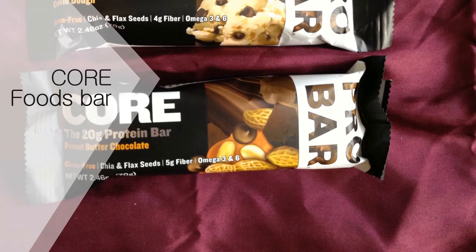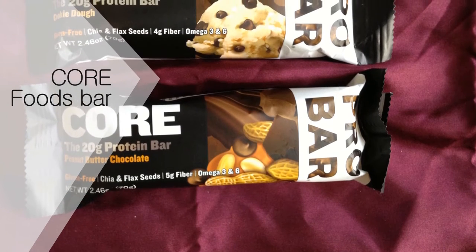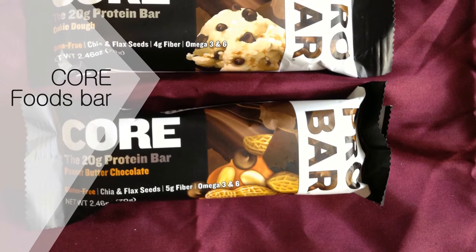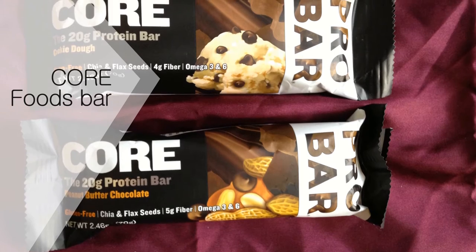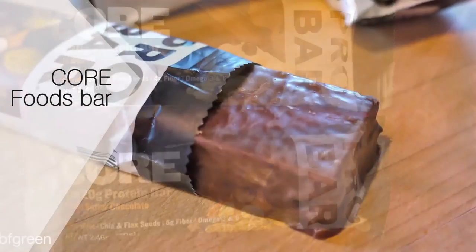Core Foods bars: Bellatti says this hearty bar made entirely of whole foods is his top choice. They come in flavors like walnut banana and sunflower carob, are made from 100% plant products, and are gluten-free, organic, and vegan. They're higher in calories than other bars at over 300 calories per bar, but can be eaten as a meal.